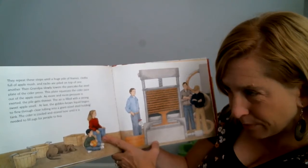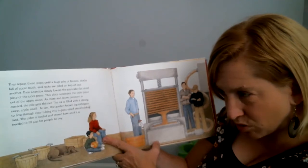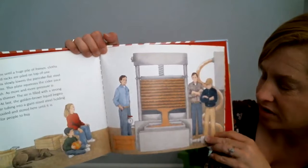The air is filled with a strong sweet apple smell. At last, the golden brown liquid begins to flow through the clear tubing. Cider is cooled and stored and jugged for people to buy. Wow, look at that process — bet you didn't know that's how they make it!